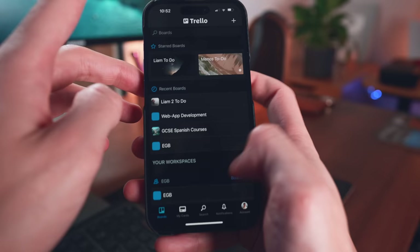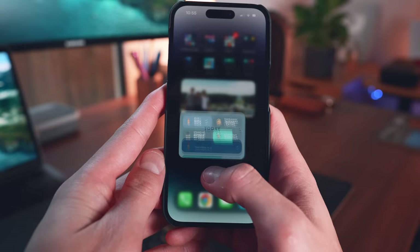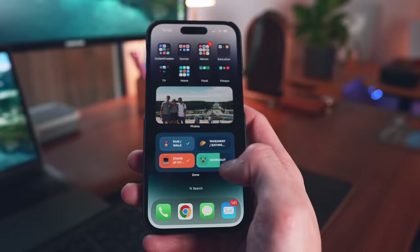Then onto my habit tracking app of choice, the Done app. I decided to strip this back, really pare it back and make it something I actually use. The Done app also has this really cool widget that I've added to the second page. Whenever I go on my phone and scroll to an app, this widget is a great visual reminder — okay, I need to be careful of how many takeaways I'm eating this week, or I need to make sure I do another workout tomorrow.